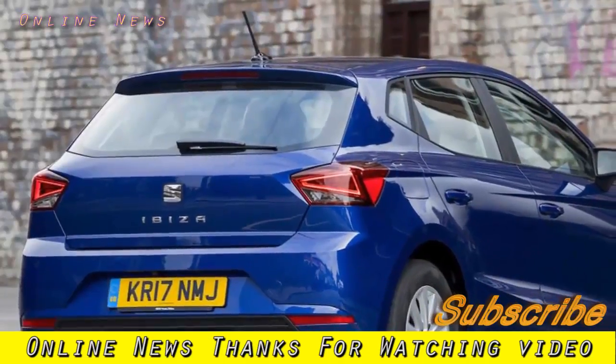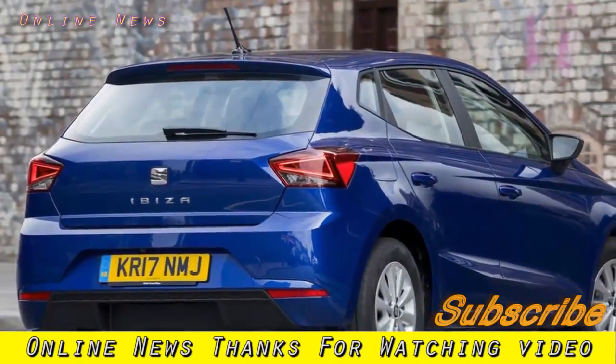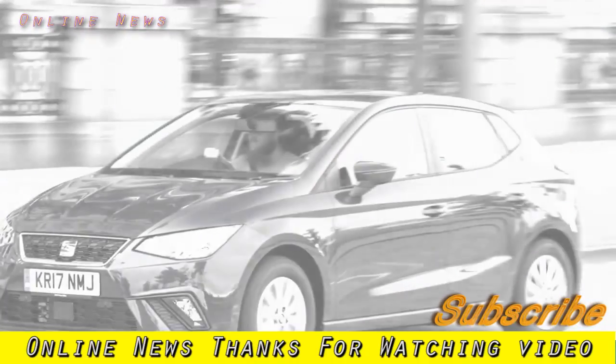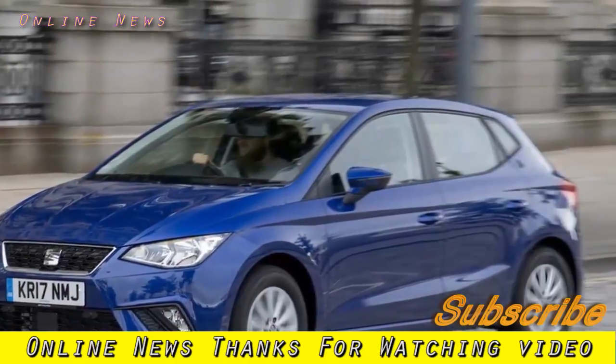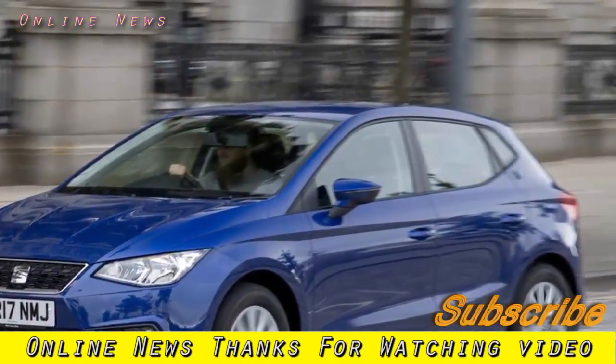SEAT Ibiza 1.0 MPI SE 2017 Review. The SEAT Ibiza has wowed in other iterations, but how will the entry-level 1.0 litre MPI version stack up in the UK? We've been to North Wales to find out.